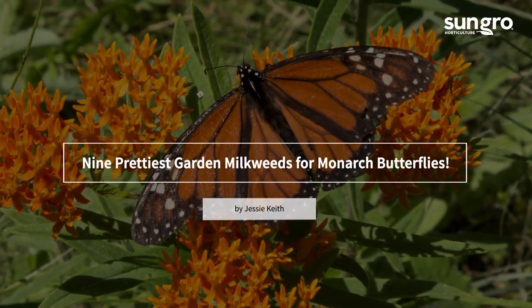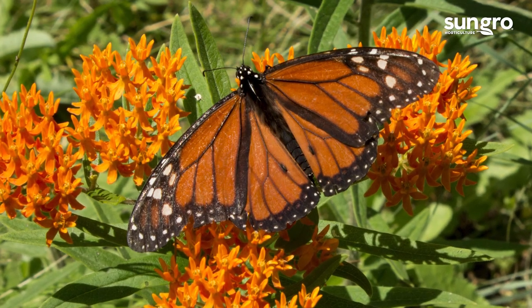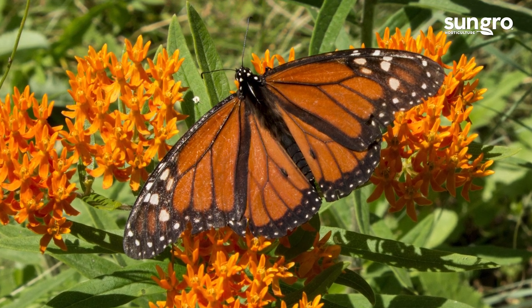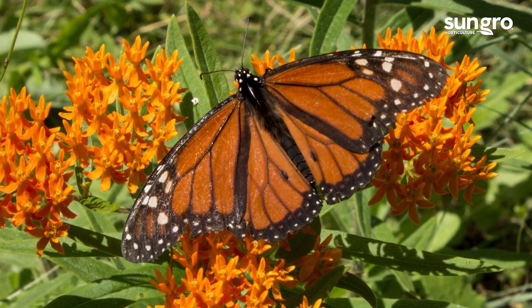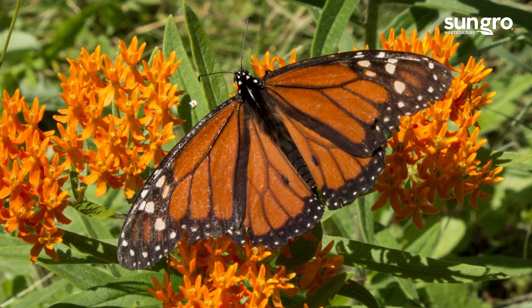Hi, I'm Jessie Keith from SunGrow Horticulture. Lots of gardeners don't realize how many beautiful milkweeds there are to grow. Milkweeds are trouble-free, pretty, and attract monarch butterflies. Some even bloom all summer.